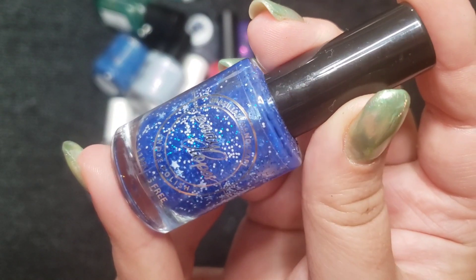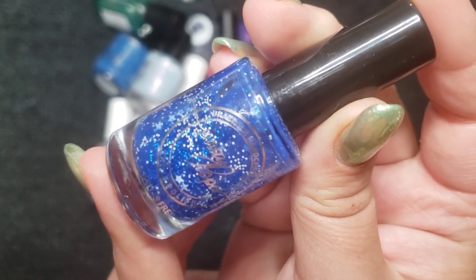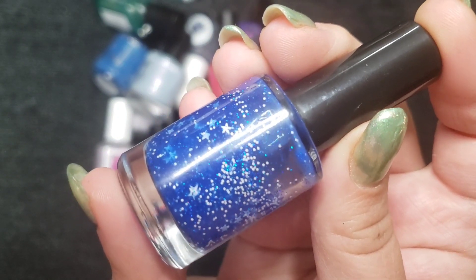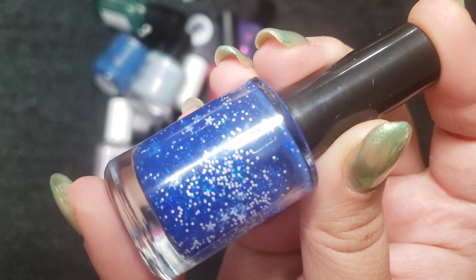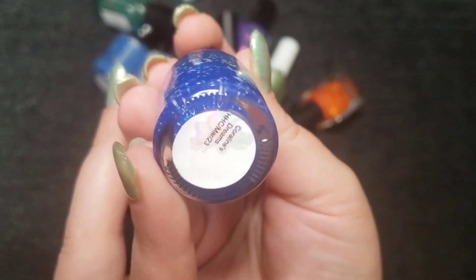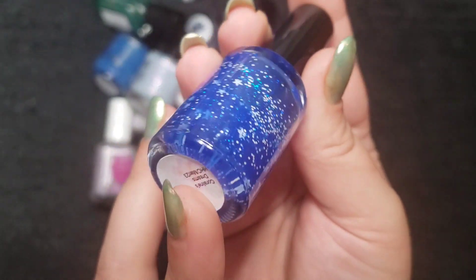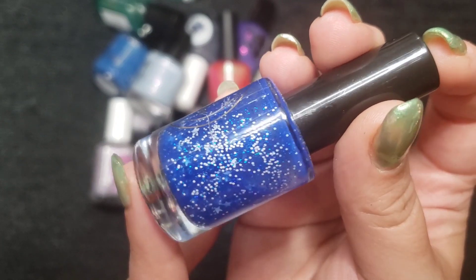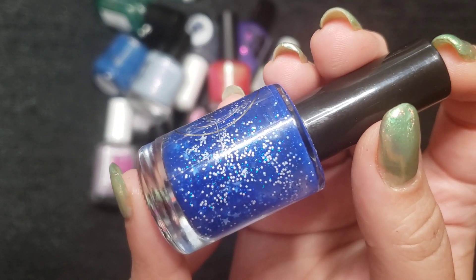The next one is a Patti Lopes polish. This is a super cool jelly-like polish with some star glitters and white hex as well as what looks to be some sapphire glitters. This one is called Coraline's Dreams, and it looks really cool built up. I actually wore this in a kind of abstract patriotic mani.